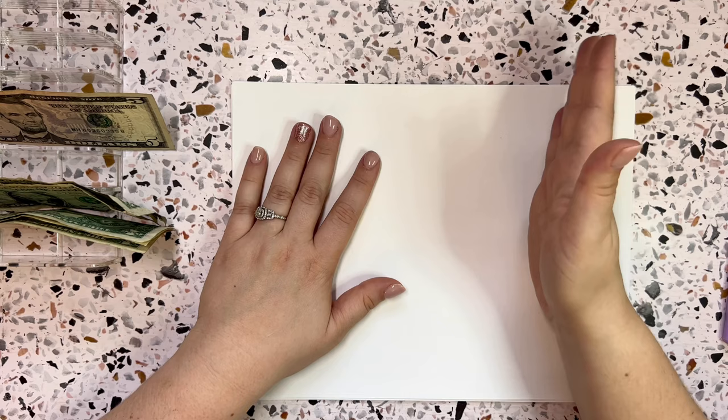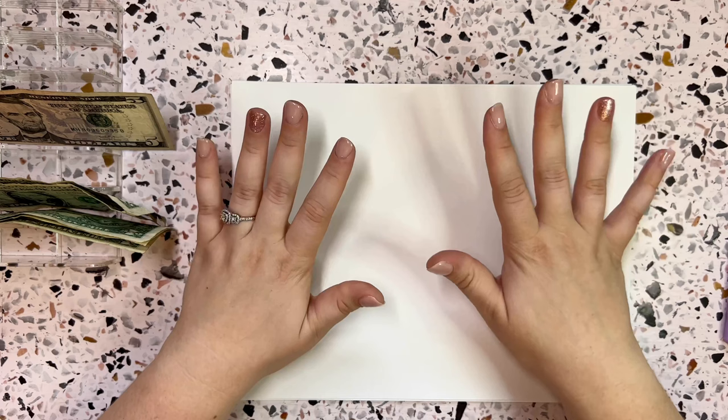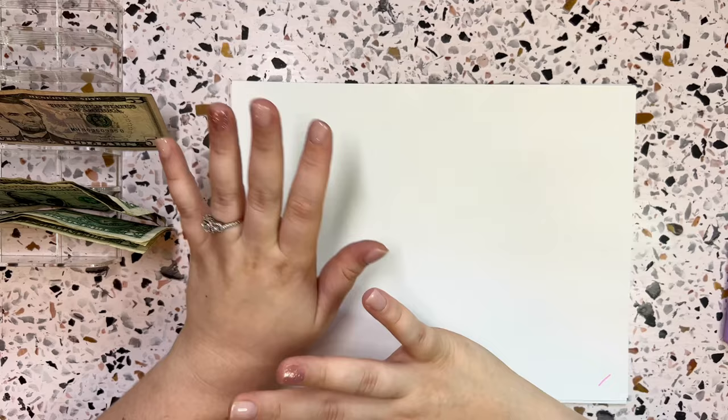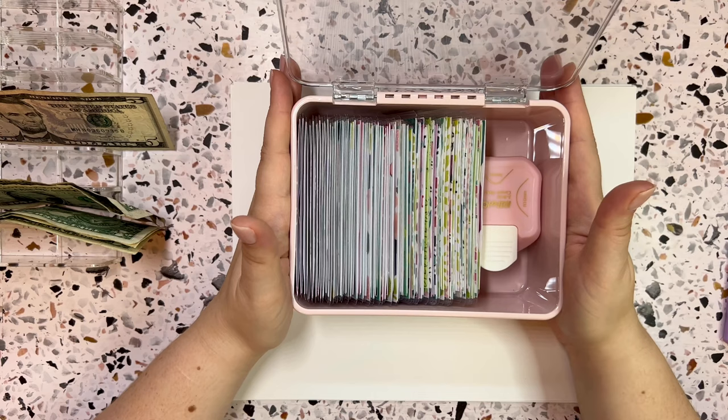Alrighty everyone, so today I'm going to do a continuation of what I was doing last week with my mini savings challenges, and I'm going to be showing you guys my 100 envelope challenge. I'm doing a new 100 envelope challenge. I'm very excited for this one. So let me grab the box and let's get right into this video.